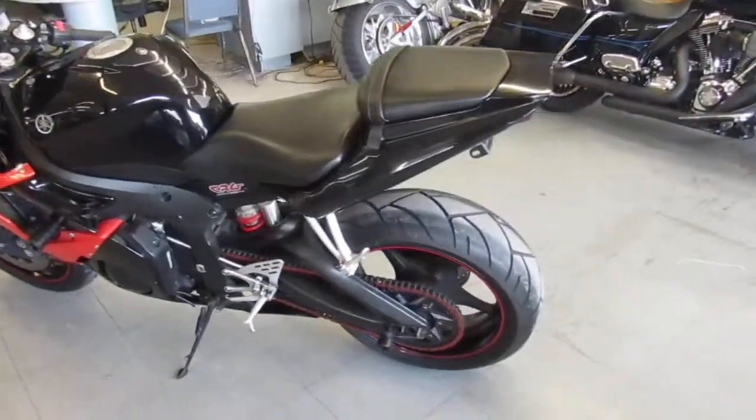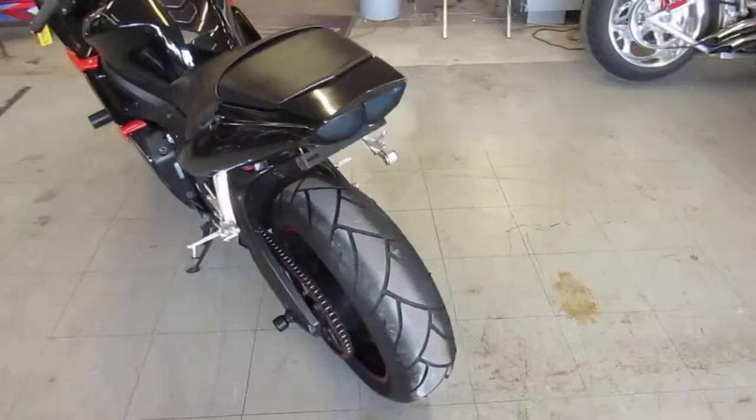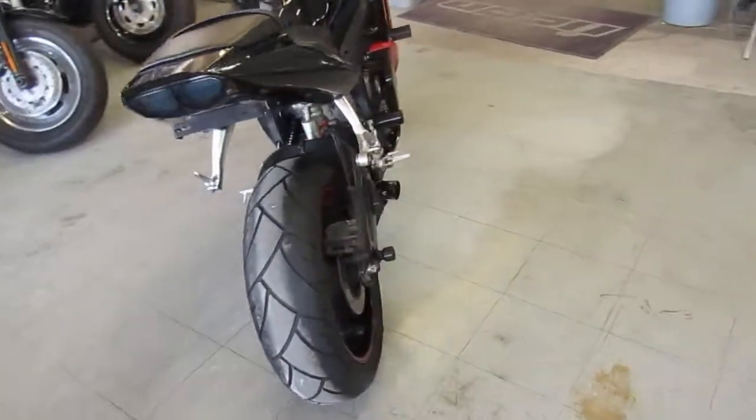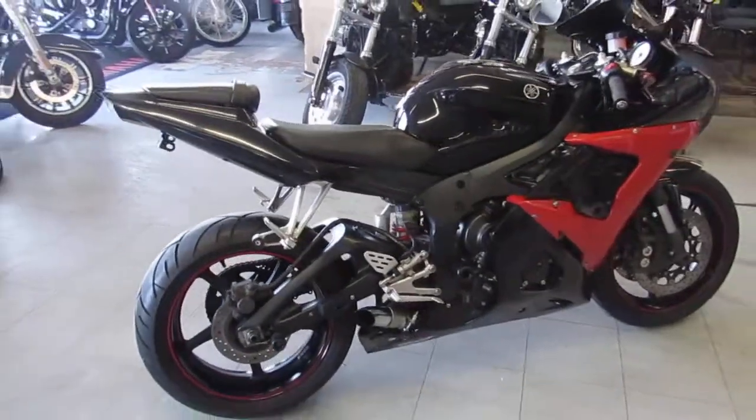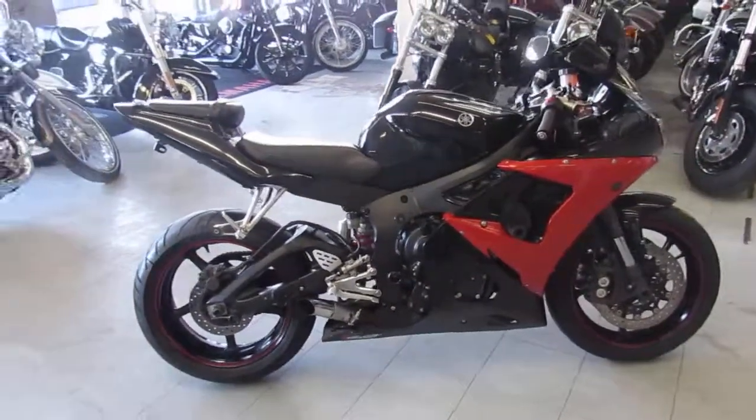One good-looking bike — you guys can't go wrong. 2005 Yamaha R6, we've got this thing priced right. It's not going to be here long at $3,999. Visit our website at ApprovalPowersports.com. Guaranteed financing.